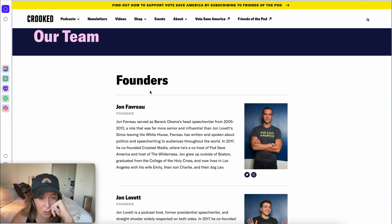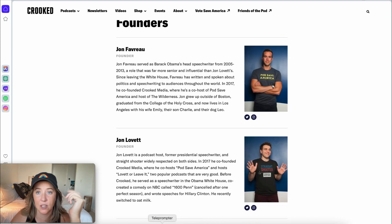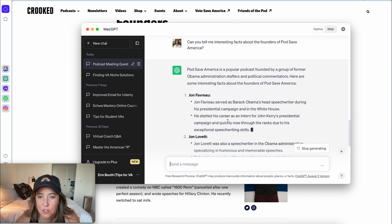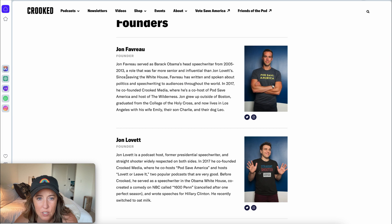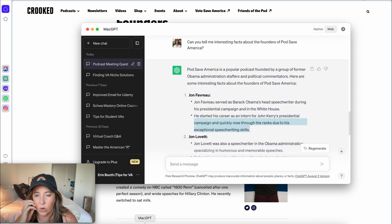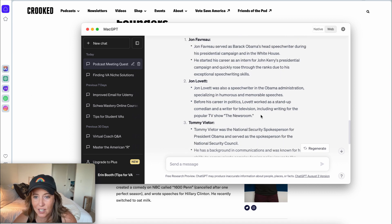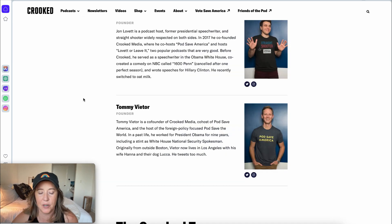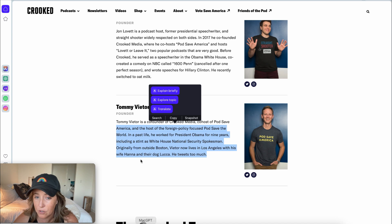I'm curious — we know the team from the website, but let's see what AI says about the founders. ChatGPT has pulled up additional information, like exceptional speech writing skills for Jon Favreau, who started with John Kerry, and John Lovett being a standup comedian — things that go beyond what the guys are choosing to share on their own site. That's kind of cool. These are all things you could add to your informational research.